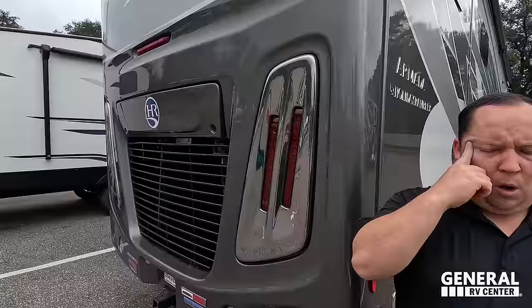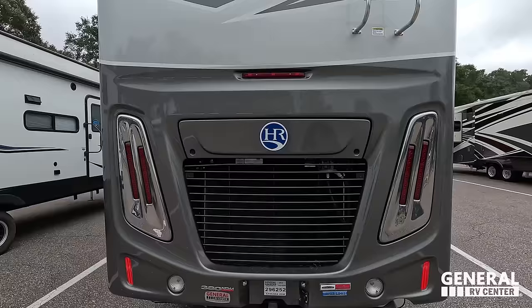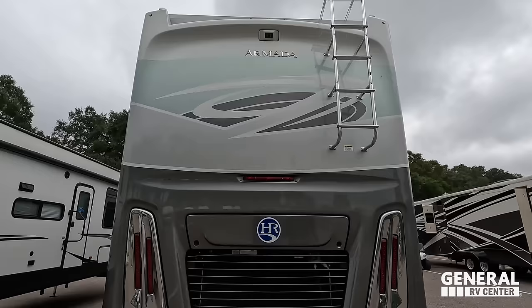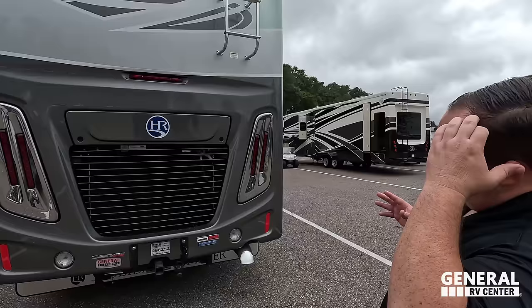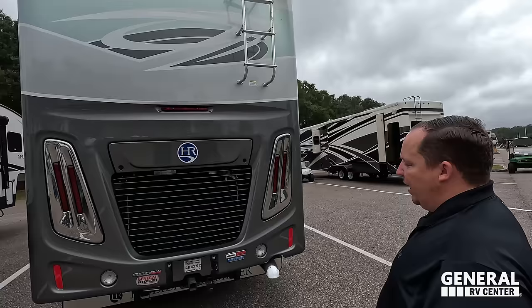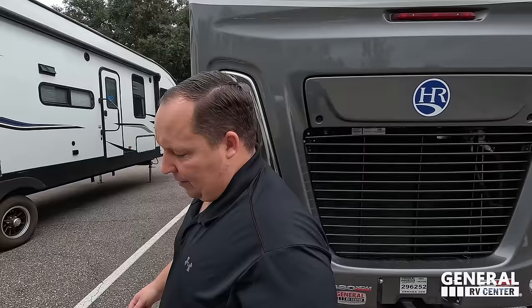Coming around the back, we do have a 10,000-pound hitch — this motorhome can tow 10,000 pounds. You've also got an air compressor right there for Air Force One brakes or a stacker trailer, which is really nice. There's a ladder to get up on the roof. It is a one-piece fiberglass roof on this unit, and it has your backup camera. Chrome rear taillight designs — looks fantastic.